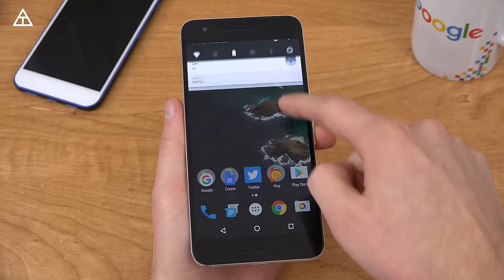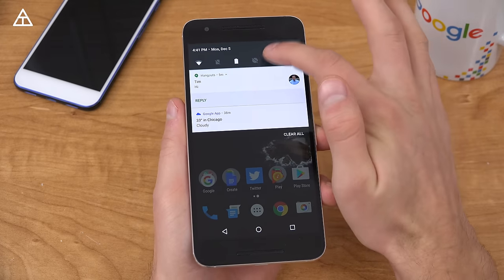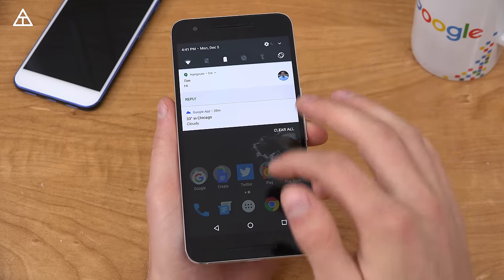Now some of the minor changes that have been made — one of them being an extra toggle got added up at the top. So now there are six little buttons right there instead of five.